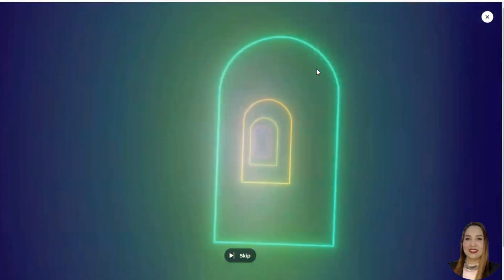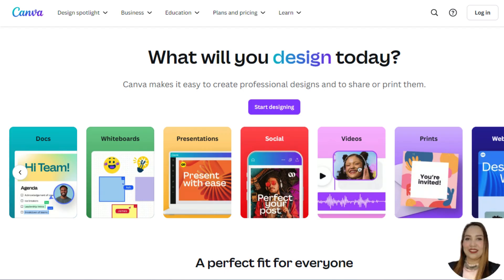The next tool is Canva. Canva is a popular online graphic design tool that also includes a background removal feature. Similar to remove.bg, you can quickly remove the background of any image with a single click by selecting the background remover button.